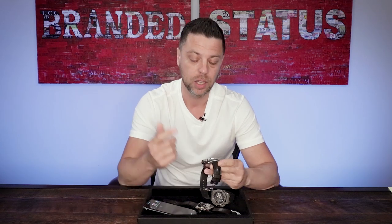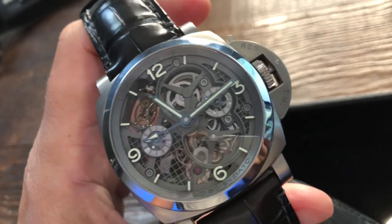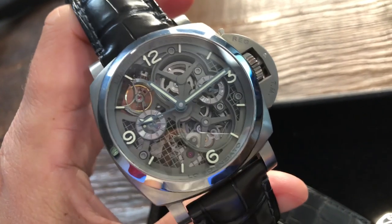The entire watch — the case, the movement, the bridges, the plates — everything is made out of titanium, and that's how they achieved this light weight. An even bigger feat is that this watch is still waterproof up to 100 meters like any other Panerai. How do you make a watch that light, with bridges that thin, that can withstand the pressure of being submerged under 100 meters of water? To me, that's just mind-blowing. If I had to pick a favorite Panerai as of today, this would be it.